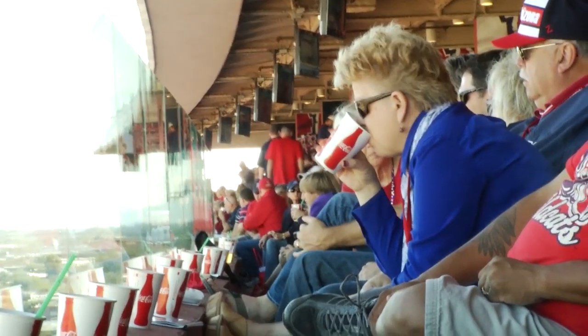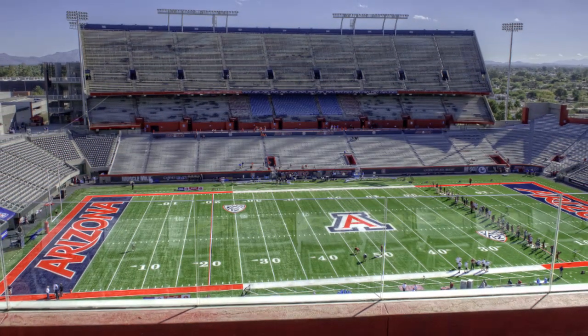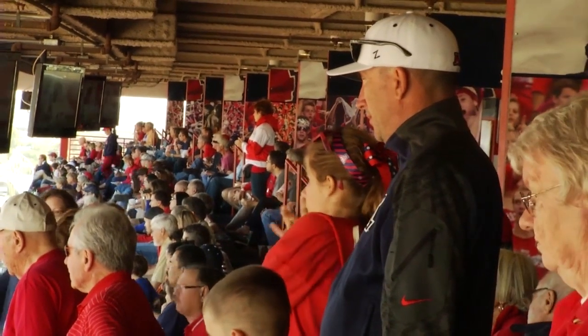Located on the first level of the scholarship suites, Loge seating offers a premier view of the field with outstanding sight lines and the comfort of a covered open air seating environment. Hear and feel the passion of the game.